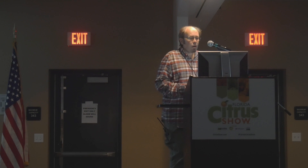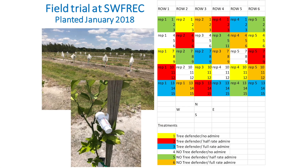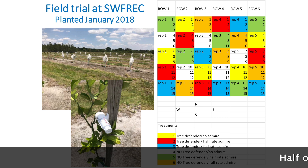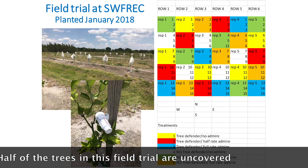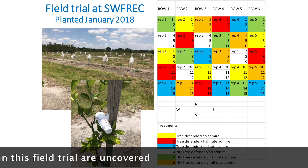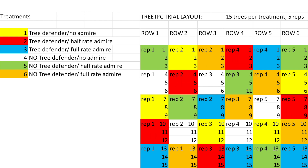This is the layout of our pilot experiment in our center in Immokalee. We have 90 trees on the ground — 45 of them, half, are with IPCs and the other half are without IPCs, and they are subjected to different doses of insecticides.